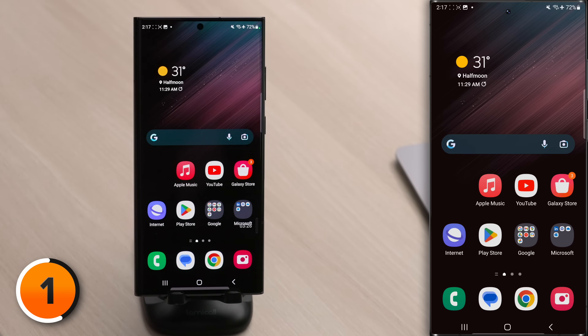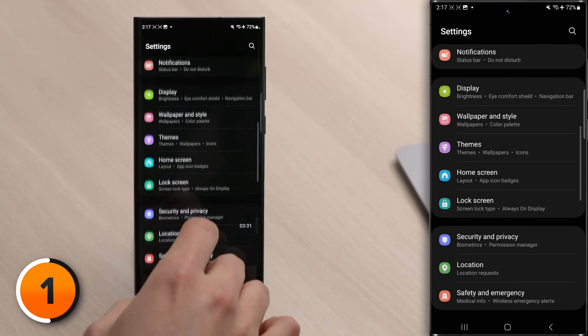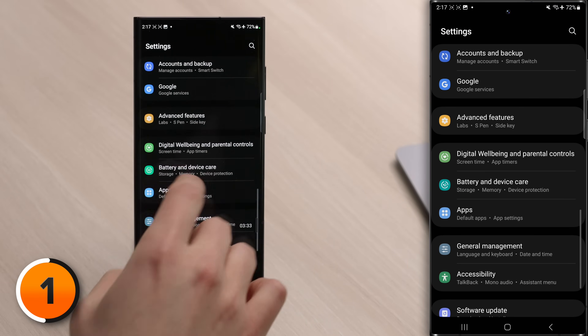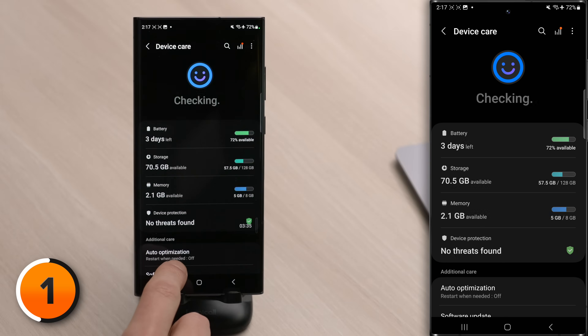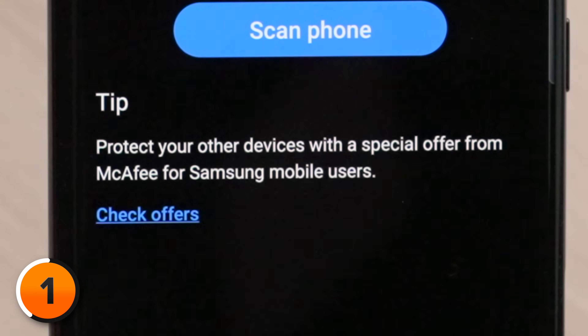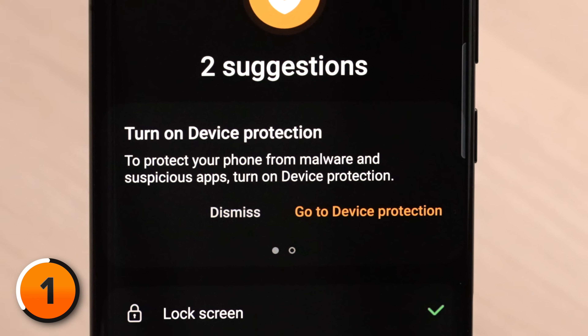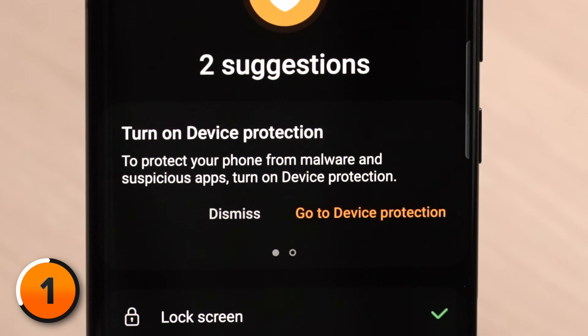But some Androids try to sell you antivirus software under the guise of device protection, and they build it right into the Settings app. If we open Settings by swiping down from the top of the screen and tapping the Settings gear, and scroll down to Battery and Device Care, then tap on Device Protection, we've got this Check Offers link from McAfee. You might also see this as a big, scary warning in the Security and Privacy section of Settings. Just ignore it.